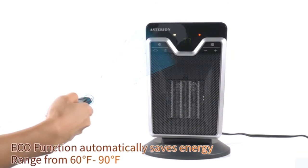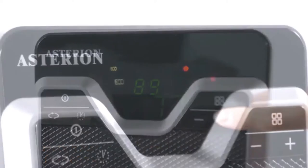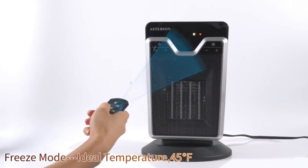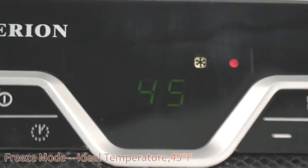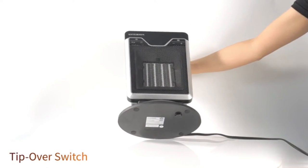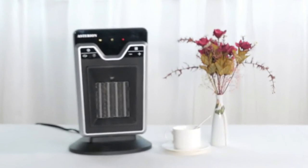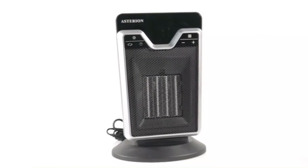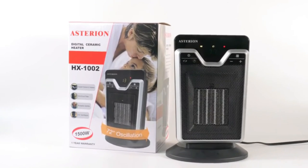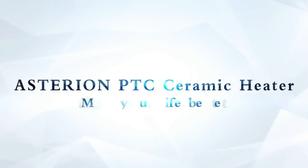Built-in eco-function is a great helper to provide an optimal temperature, while automatically saving energy based on the real-time temperature of your room. Use Asterion Ceramic Heater safely with its tip-over and overheat protection installed. Feel free to use in small and medium office or home. Please carefully read the instruction before using. Asterion makes high-quality products and provides attentive service. Its exquisite packaging will be a great festival gift choice, such as Christmas or Thanksgiving Day. Choose Asterion Ceramic Heater — an intelligent life you live.